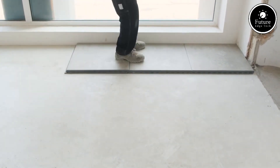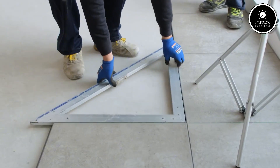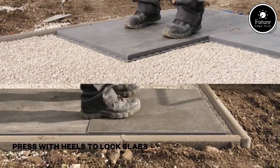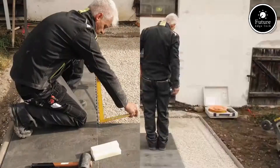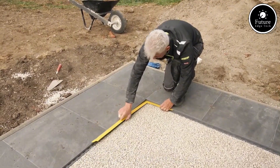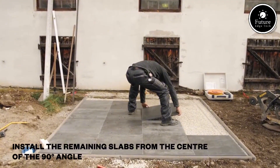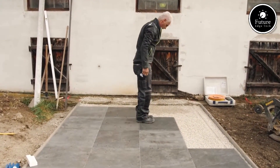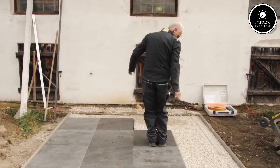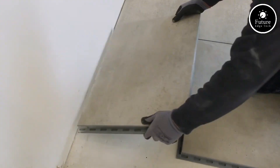Whether you're a professional or a DIY enthusiast, Pave and Go gives you a perfect finish in less time and with less mess. These tiles are built to last — the porcelain surface is highly resistant to water, stains, fading, and frost, while the polymer base provides shock absorption and adapts to slight surface irregularities, ensuring long-term durability and stability. They also offer excellent drainage, which helps prevent puddling and water damage, a crucial benefit for outdoor areas exposed to the elements.